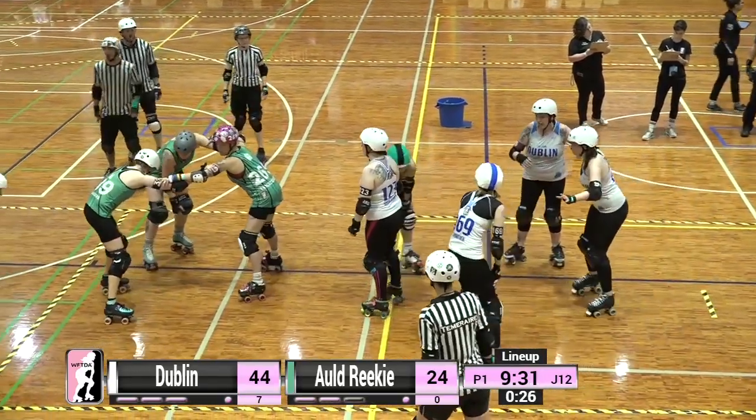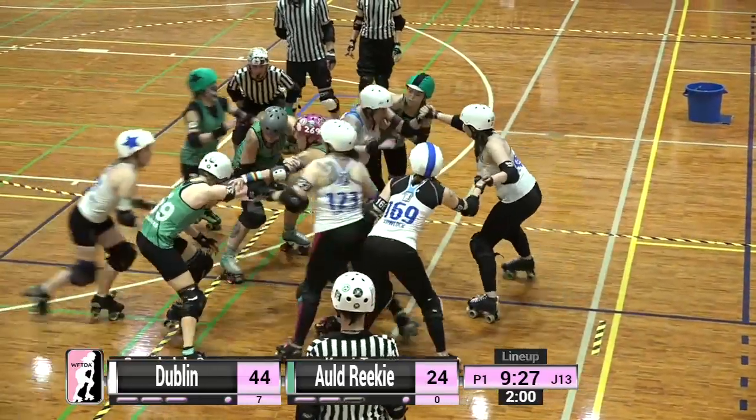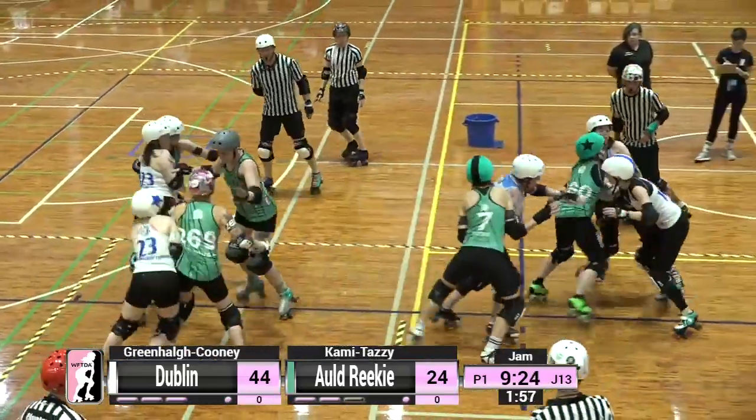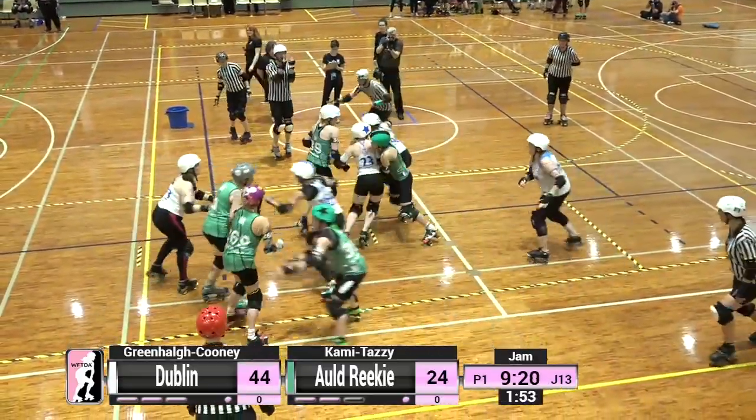We are very happy to have you with us today for this fantastic game live on Twitch. If you like what you're seeing, join us for our live free games from the 2019 postseason right here on Twitch. Get the schedule at wftda.tv/Twitch.